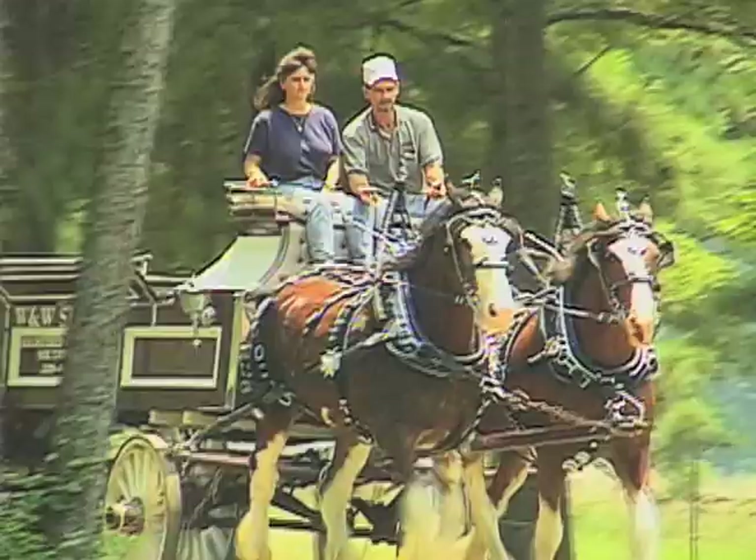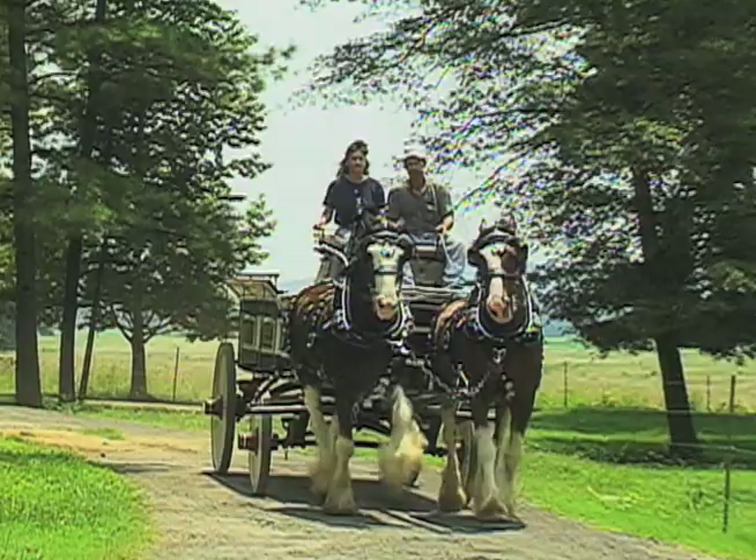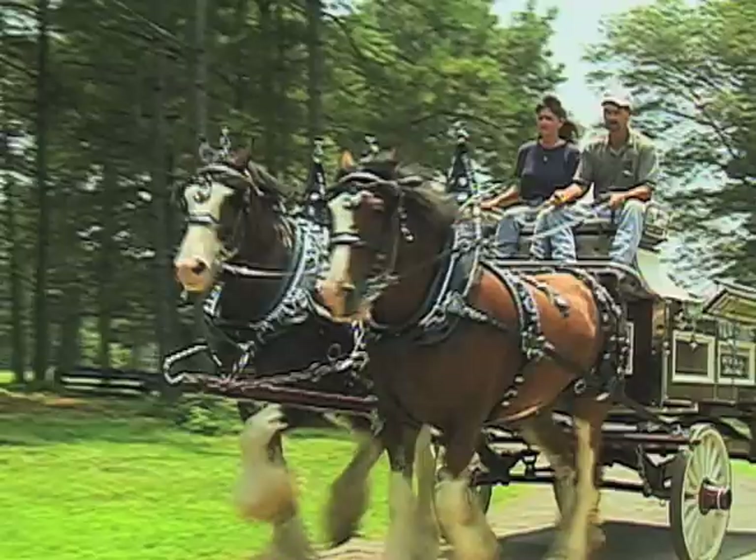The power, the strength — when you're sitting on top of the wagon with a four-horse or a six-horse team, you've got a lot of horsepower in front of you. You feel a lot of pull in the reins. You definitely feel all the power of these horses out in front of you. But it's exciting. It's a lot of fun. I really enjoy it.